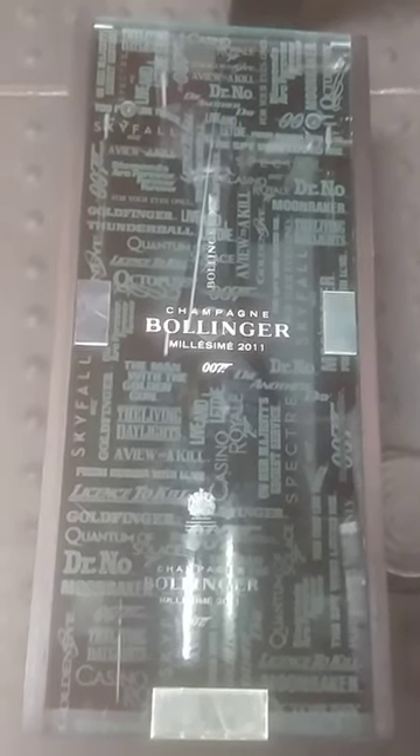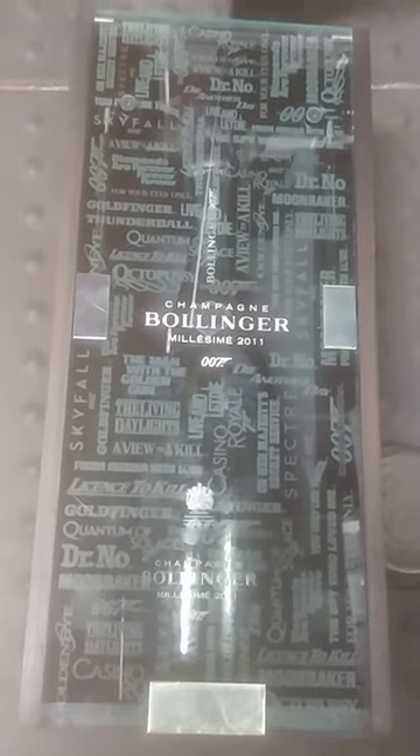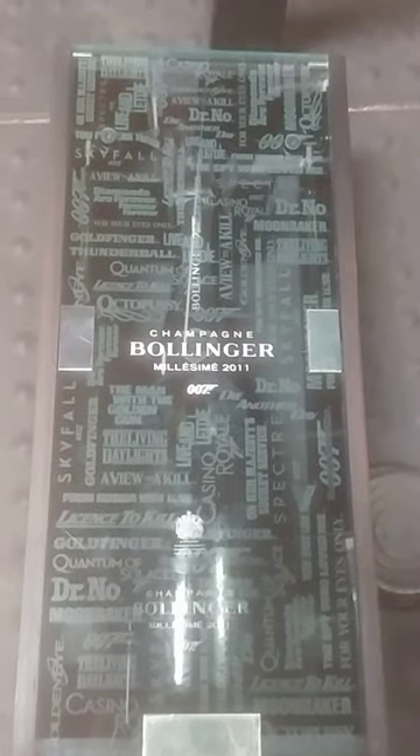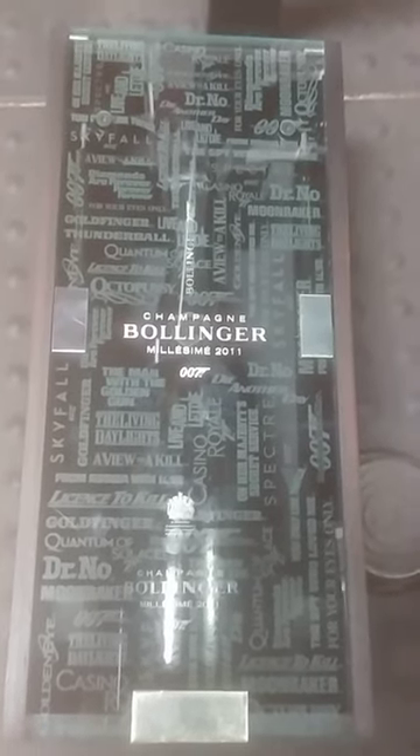One thing about alcohol is it never goes down in price, so it's a guaranteed investment. And for those of you that are 007 fans, this is a guaranteed bar.